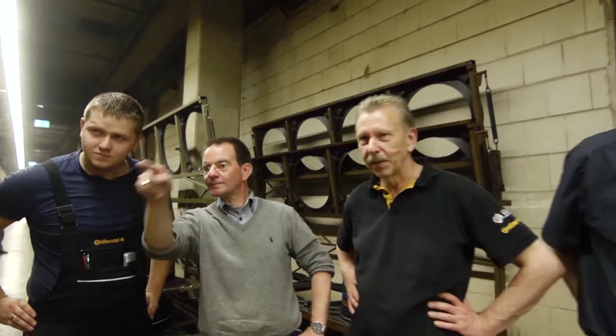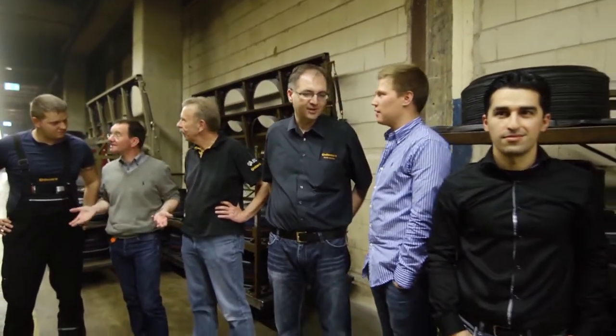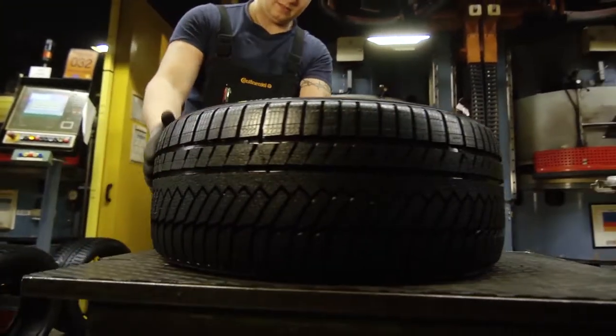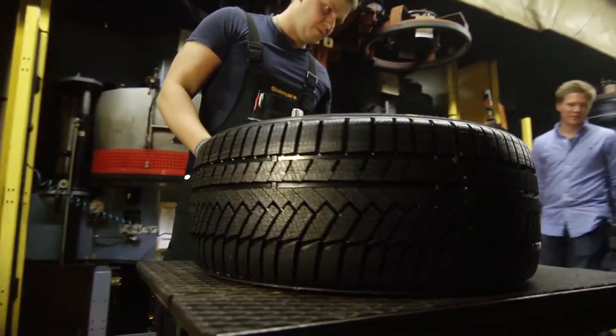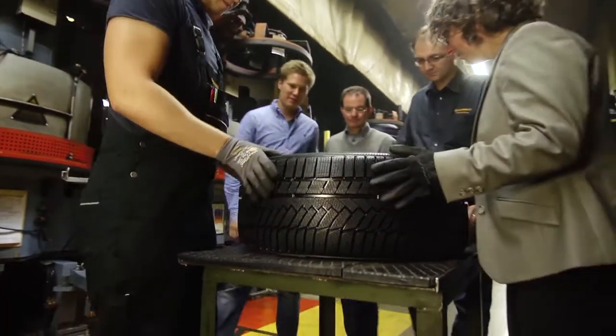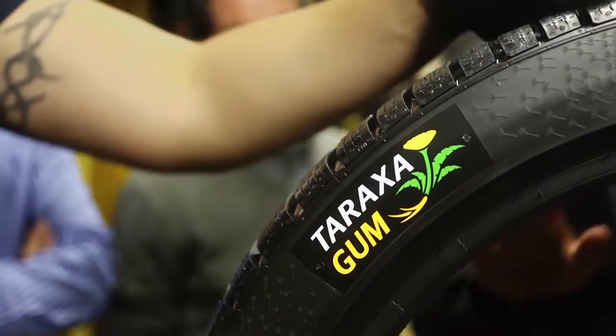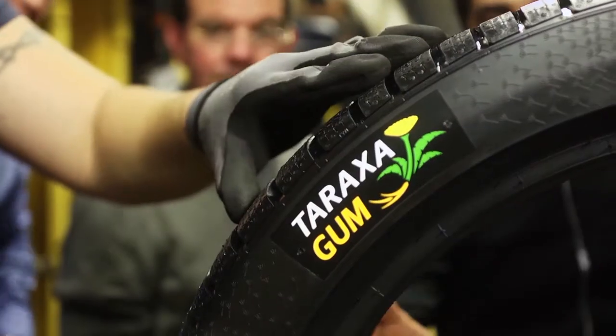The tire is produced in the Winter Contact TS850P product line. It is a very special moment for everyone involved in the project — in just a few seconds, the first Continental tire made from dandelion rubber is revealed. This is something to be proud of, because even though Continental produces around 135 million tires a year, none of them compare to this one.